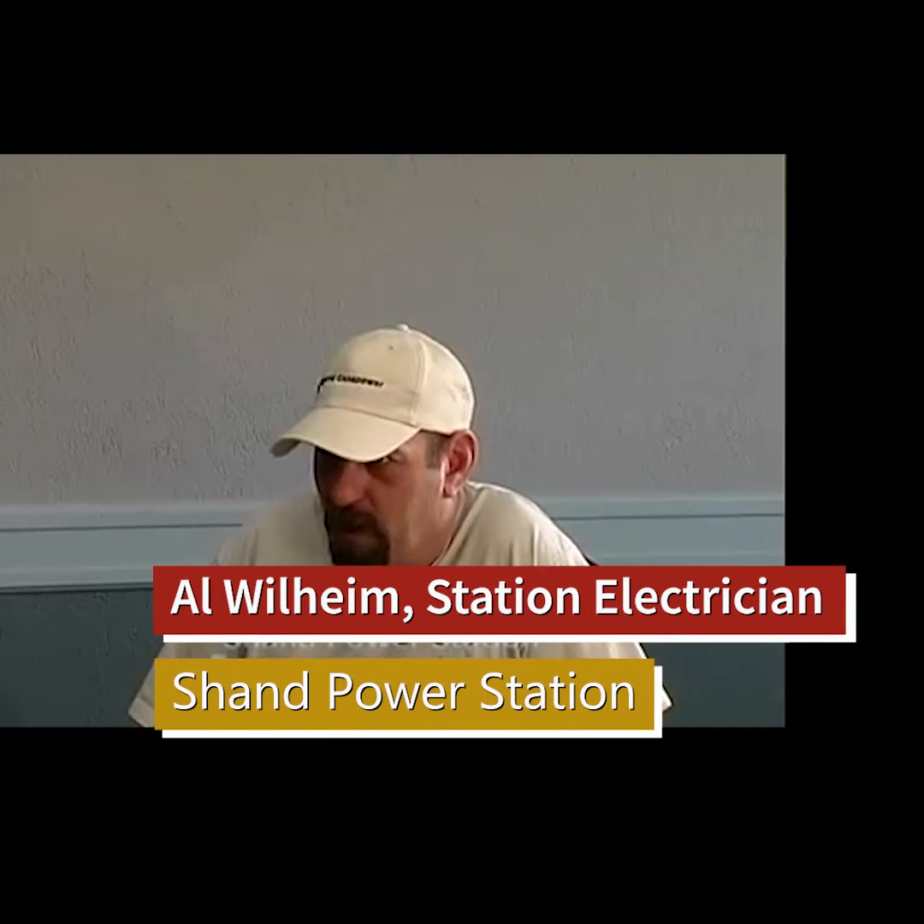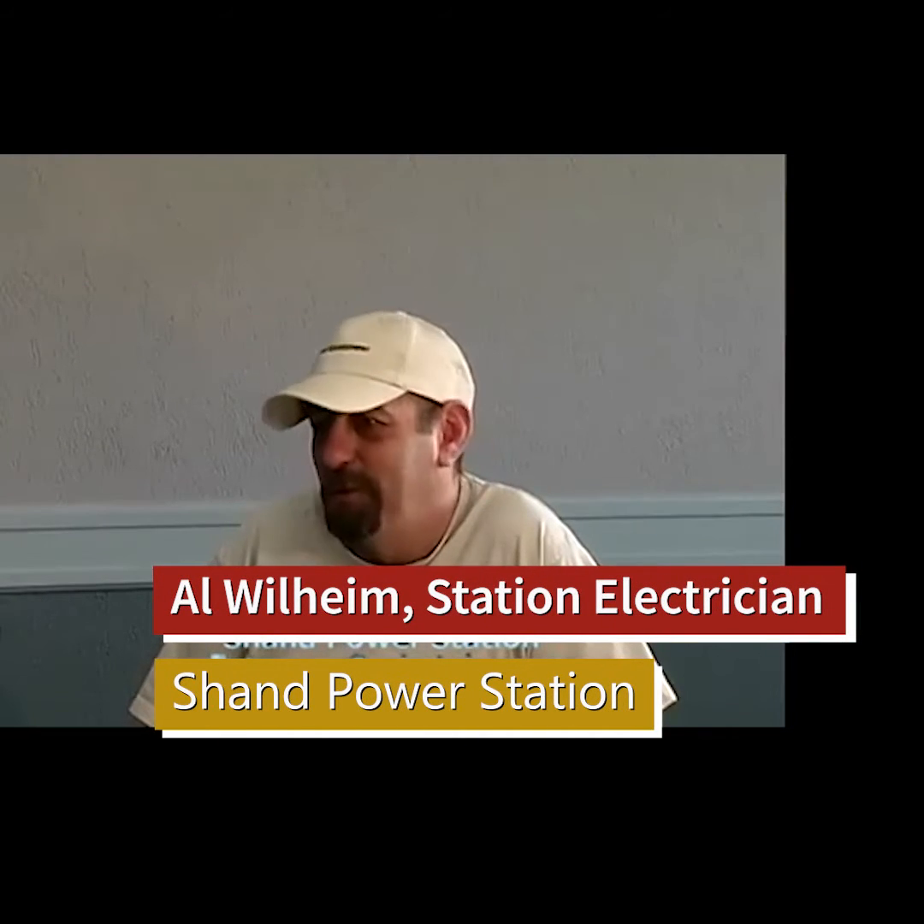I work for Sass Power at Shan Power Station, and I'm a station electrician there. The systems that I troubleshoot are generation systems, cooling systems, coal fuel systems, water treatment systems — we have water treatment plants and sewage systems.